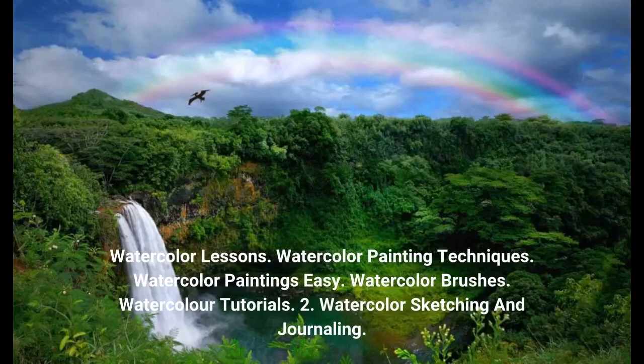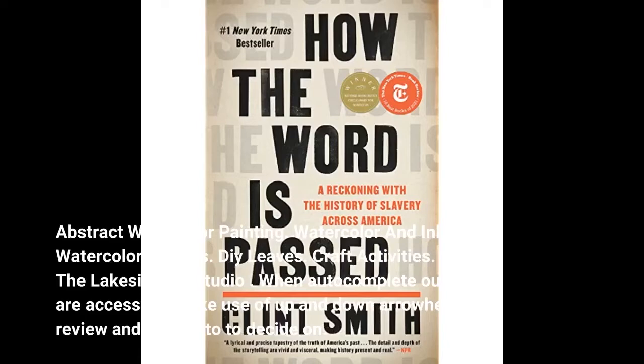Watercolor Painting Techniques. Watercolor Paintings Easy. Watercolor Brushes. Watercolor Tutorials. Watercolor Sketching and Journaling. Abstract Watercolor Painting. Watercolor and Ink. Watercolor Flowers. DIY Leaves. Craft Activities. By the Lakeside Art Studio.